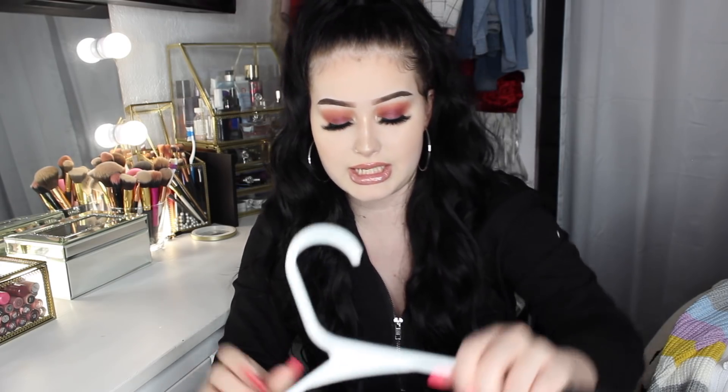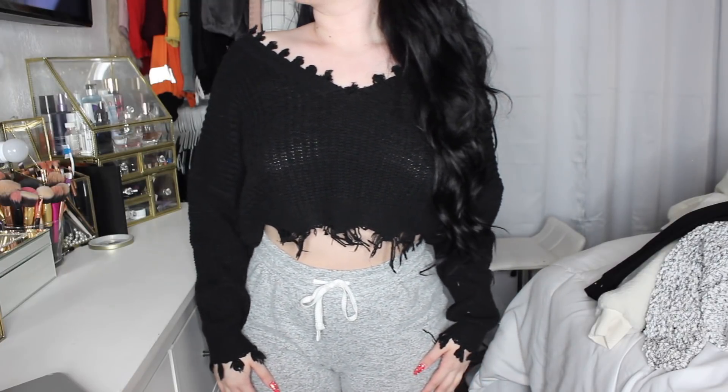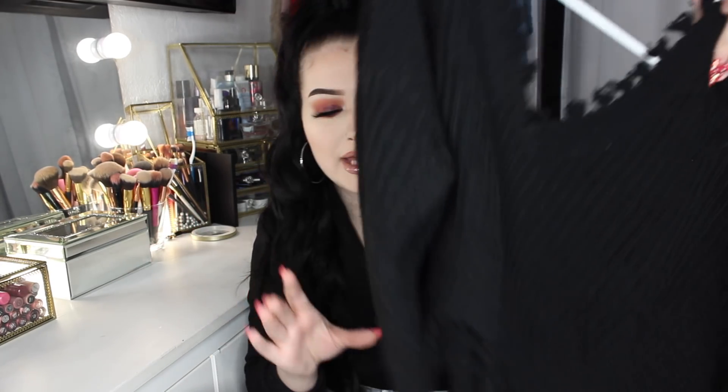The last item is an off-the-shoulder sweater you've probably seen literally everywhere — it's on every clothing website and all over Instagram. I love this sweater so much. I used to have it from Zaful in white but I lost it, which was really sad. I got it this time in black because I wear black more, but it's super cute — you probably already own this.